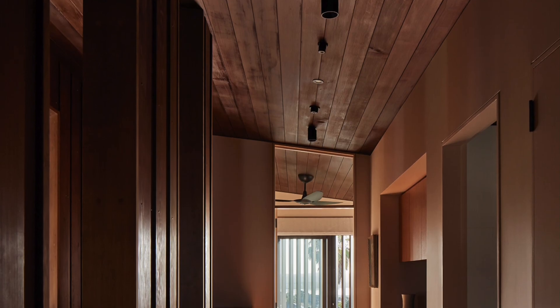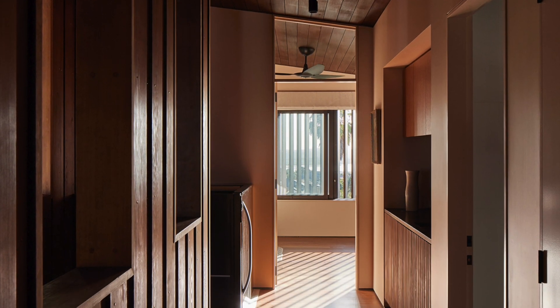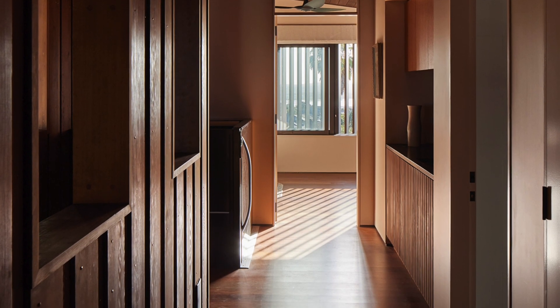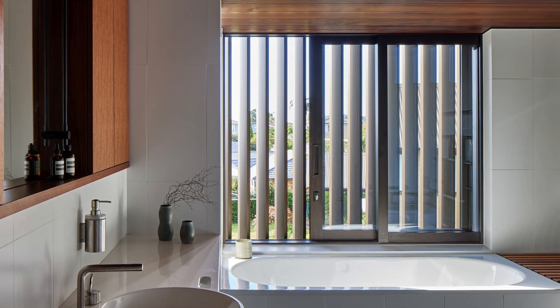We wanted these spaces to be a continuation of the interiors in the rest of the home, drawing through finishes such as the dark timber ceilings and stone-look ceramic tiles. We worked to integrate these different elements into the design of the home, creating a sophisticated space that we know our clients love. Thank you very much, Tida.